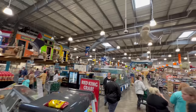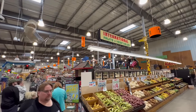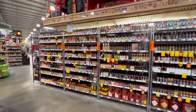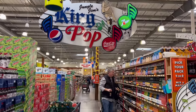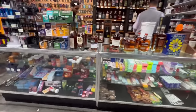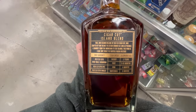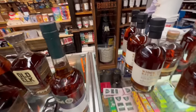First stop was Jungle Jim's, this giant international market located just outside of Cincinnati, Ohio. They have anything and everything you could ever imagine — this place is huge. They have everything from your typical grocery fare all the way to huge international foods, hot sauces, and a huge pop selection of any and every kind of pop you can think of. Now we'll get straight into the liquor.